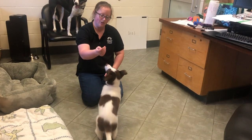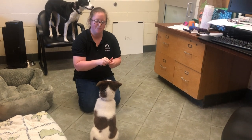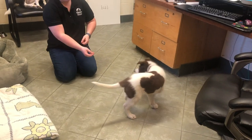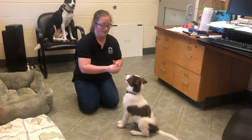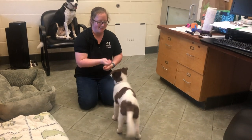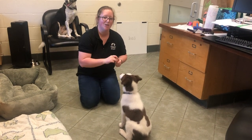For the sit, I'm just going to bring the treat up over his head and then reward as soon as he gets into position. Then I'm going to release him to go chase a cookie — search! Good boy, good. Always have a stockpile of treats on hand. Sit. Because he's offering the behavior so readily, I'm going to go ahead and start introducing the verbal cue.